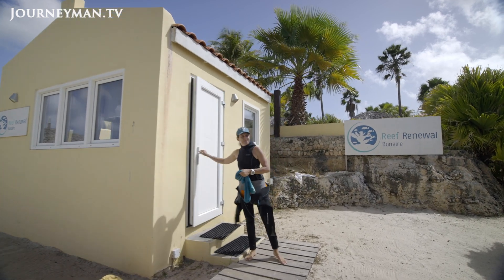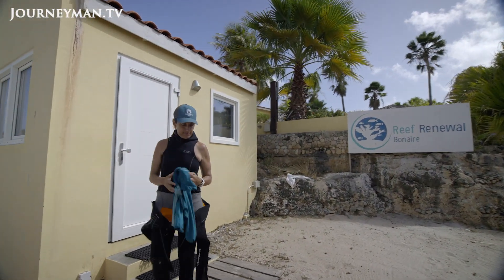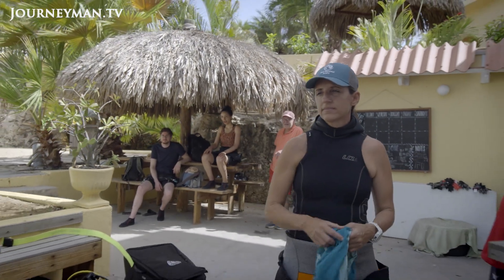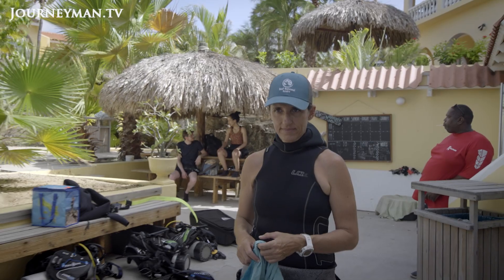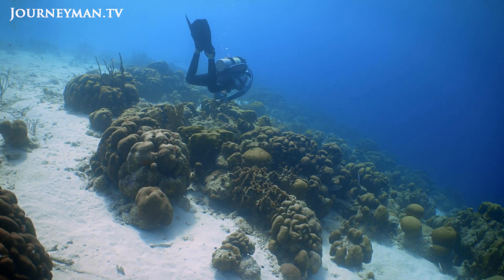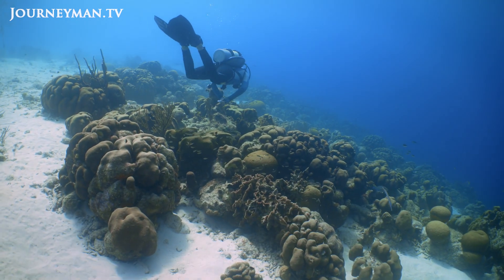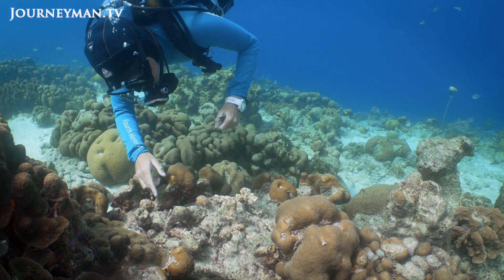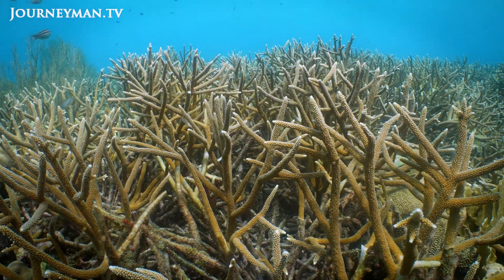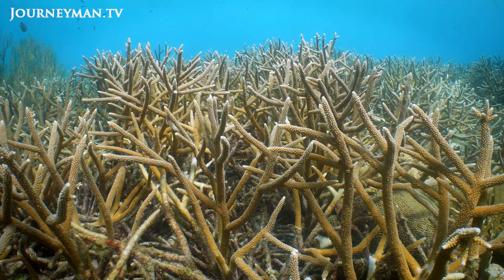An organization called Reef Renewal Bonaire has been restoring coral reefs around the island for over ten years. Our main goal is to assist the natural recovery of coral reefs using active restoration — actively propagating coral using different techniques, so corals, once grown up, get moved back to the reef. The restoration efforts involve multiple species, but the majority of work has been done on two reef-building branching corals called staghorn coral and elkhorn coral.